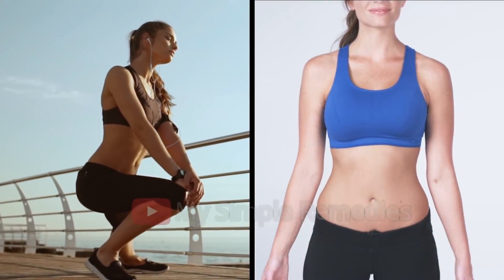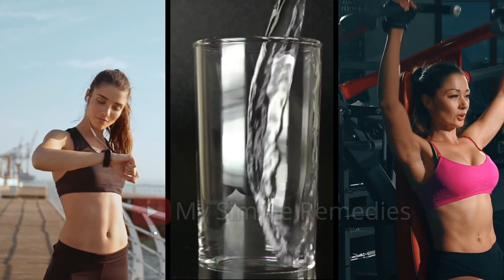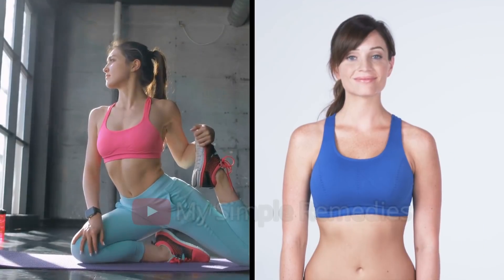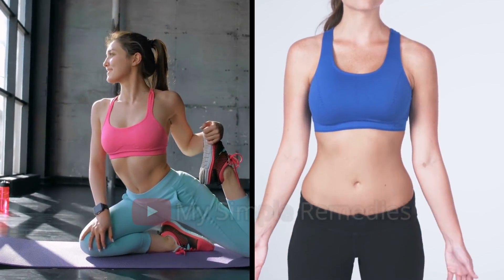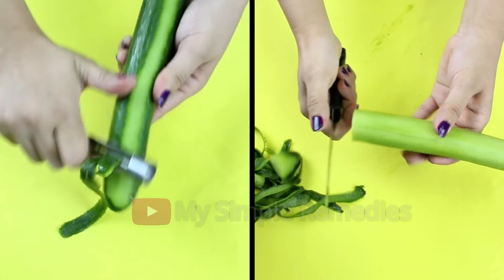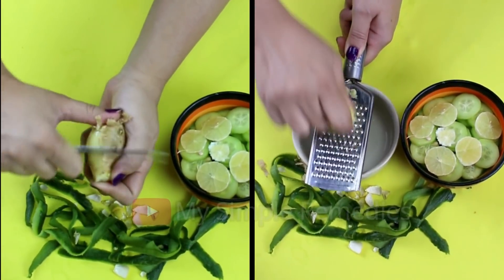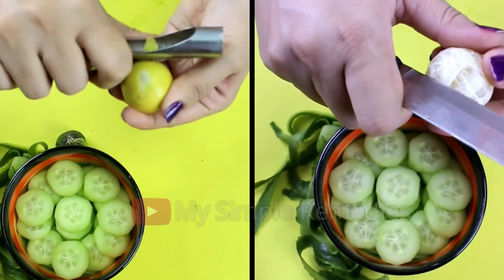Our trick today is to reduce your belly fat, detoxify your body, and feel refreshed throughout the day. This remedy is 100% natural, so you don't need to worry. You don't need to buy anything special — just open your fridge and start right away. The ingredients are: one cucumber, fresh ginger, mint leaves, and a lemon.